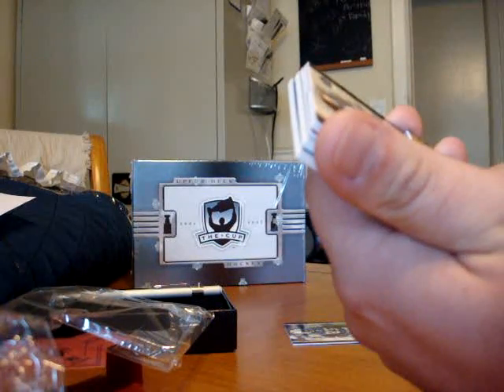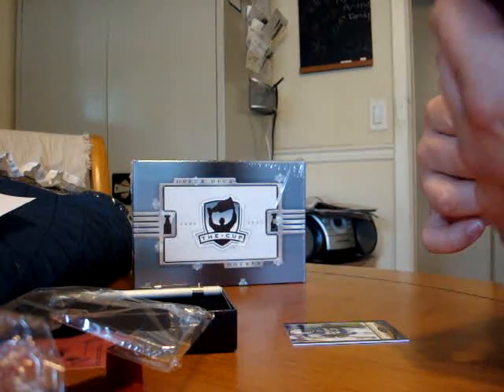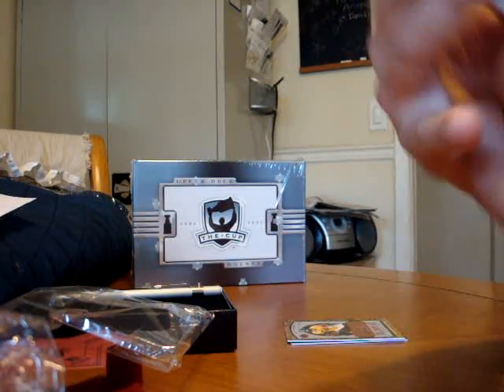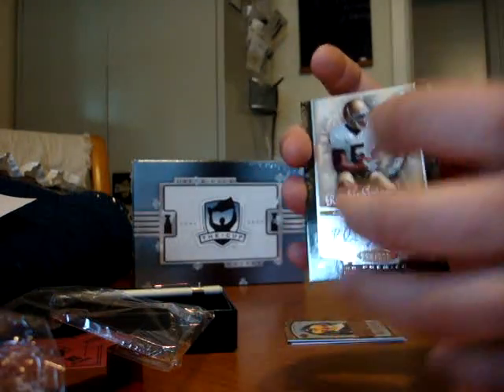Looks like another dud. Rema McKnight, autoed to number 225. Never heard of him. So far, not doing that great.